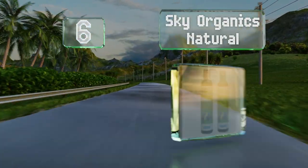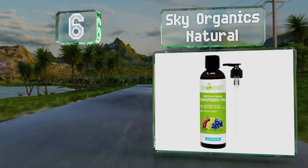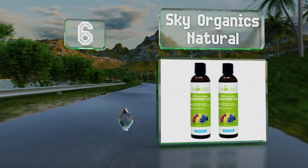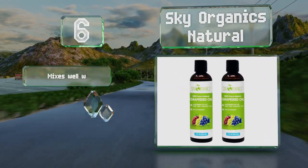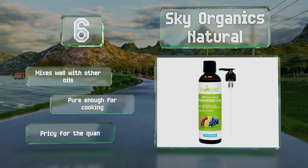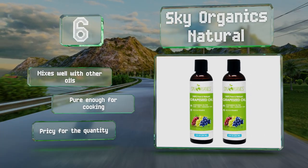Moving up our list to number 6, Sky Organics Natural is a cruelty-free option, meaning it's not tested on animals or contains any animal products. It's a good source of vitamin E and can be used for cosmetic purposes in everything from homemade lotions to hair conditioners. It mixes well with other oils and is pure enough for cooking, however it is pricey for the quantity.